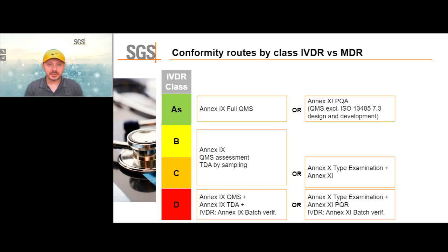For the conformity assessment route: standalone class A products are self-declared. Class A sterile devices can follow either Annex IX — which is a full quality management system — or Annex XI, which is production quality assurance, essentially the QMS excluding design and development. If you only have class A sterile products, it might make sense to follow Annex XI because the audit is shorter, saving money. Both are completely legally acceptable.